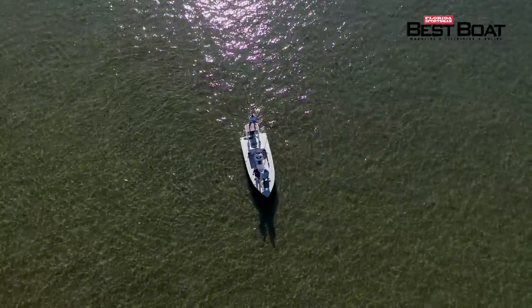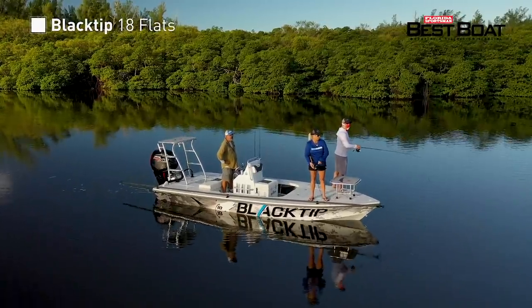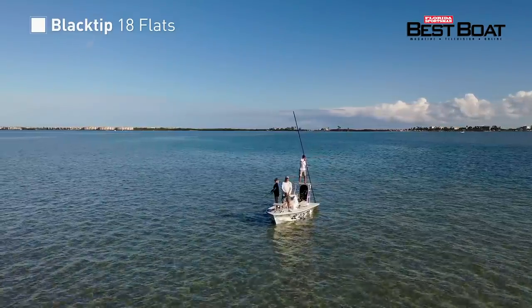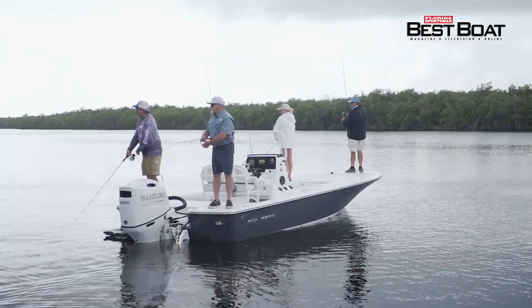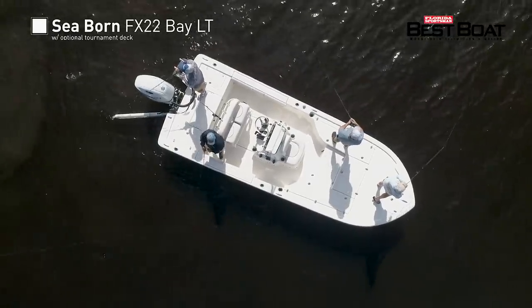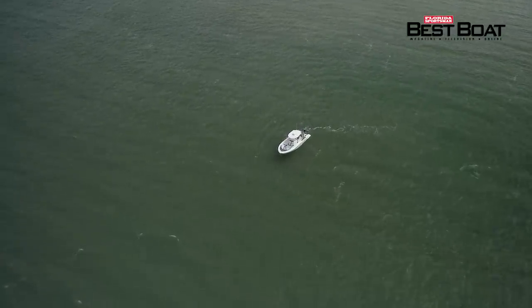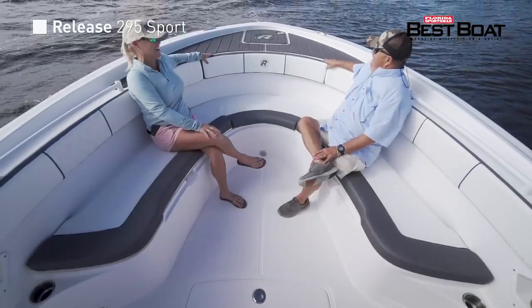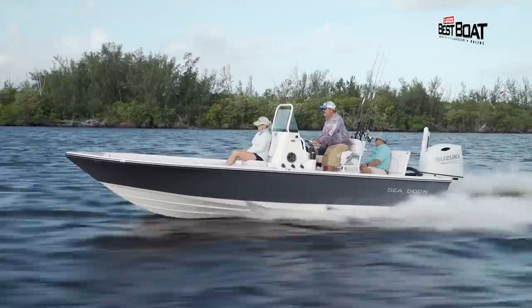Today on Florida Sportsman Best Boat, we'll be testing the abilities of a flats boat capable of getting shallow and beating down a bay chop, the Black Tip 18 Flats. We'll also be looking at the Seabourn FX-22 Bay LT with optional tournament deck, and the Release 295 Sport — a spacious family boat where everything felt oversized, yet there was still so much room.